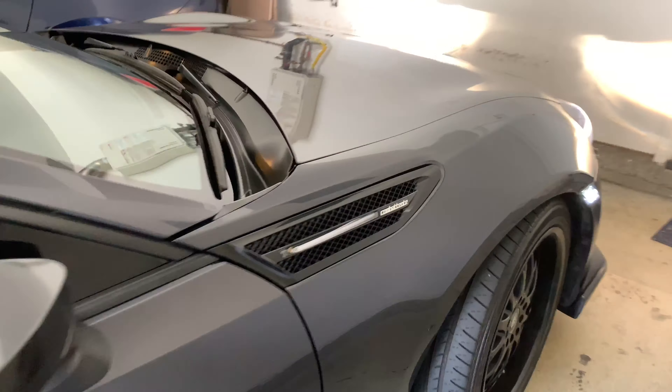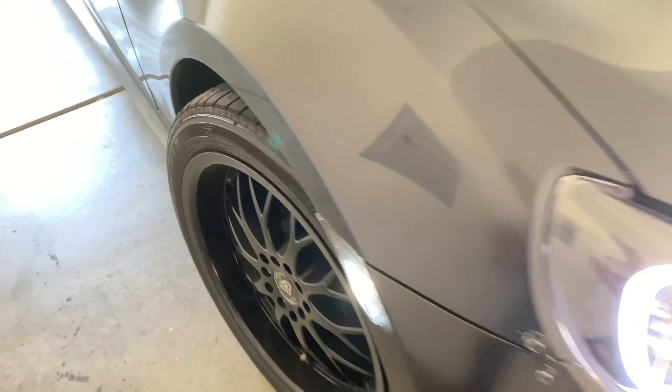There you guys go. If you guys have any more questions about this Toyota 86, let me know in the comments.